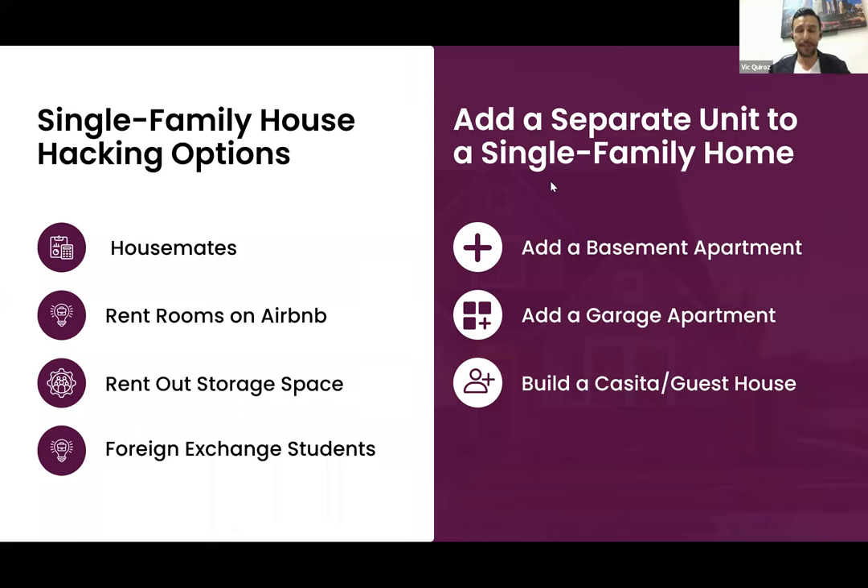Option two: rent out rooms on Airbnb and other short-term rental platforms. If you buy a property with multiple rooms, you can list a room on Airbnb to help offset your monthly mortgage burden. However, understand that every city has its own rules for Airbnb rentals — depending on location, there are restrictions on how many days per year you can rent and minimum rental terms.